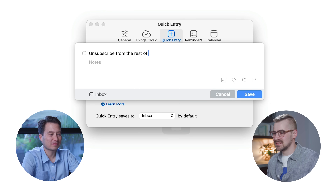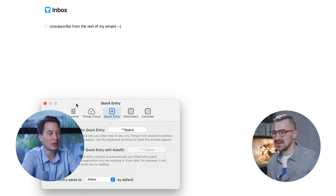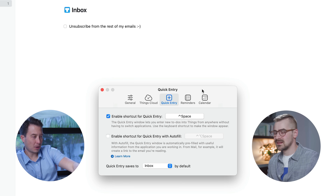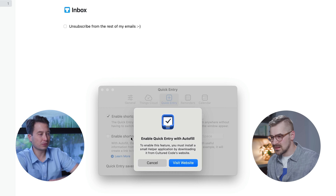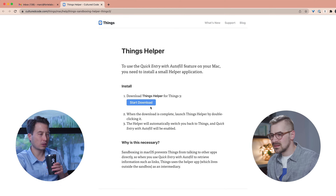You can try typing something you have to do and then hitting save — for example, 'Unsubscribe from the rest of my emails.' And now it appears right there in your inbox. So I'm basically all day long creating five to ten of those little open loops. But there's another one: 'Enable shortcut for quick entry with autofill.' You'll need to download a little plugin from their website — just hit start download.